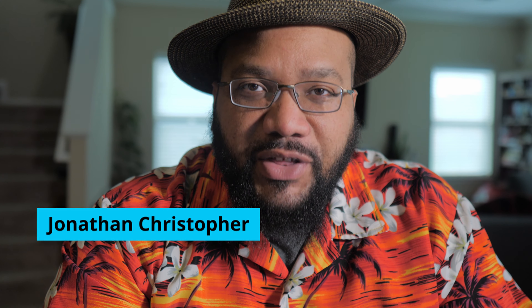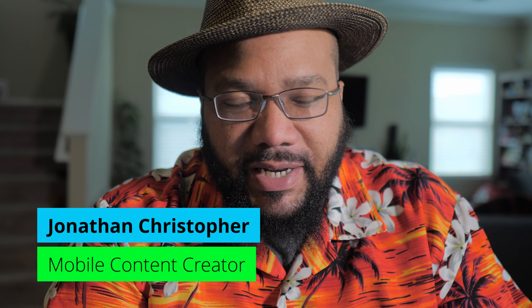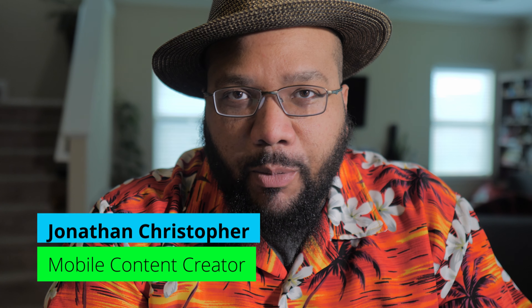Differentiation is a valuable thing. Hey, I'm Jonathan with AppAccess and I help independent healthcare providers reach their mobile-first audience. If you want more tips, techniques, and tools that will help you do the same, go ahead and subscribe with the link below.